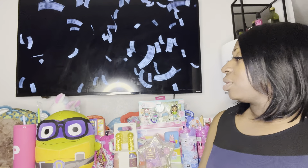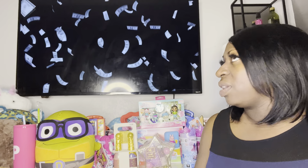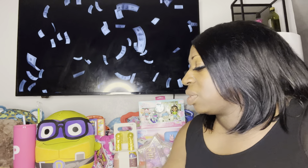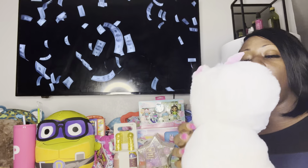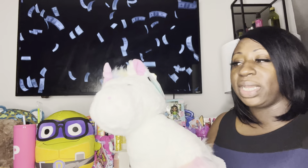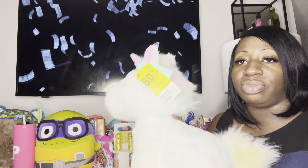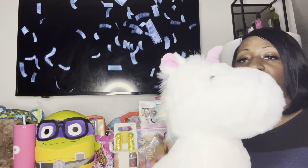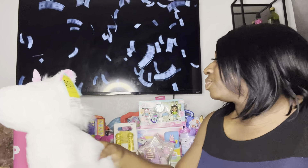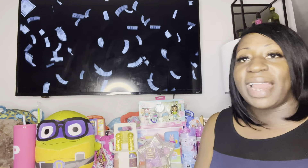I got this unicorn — I had purchased these unicorns before when they were at maybe 50-60% off. I got this one for $2.99, originally I think $13-something. You can see the 80% off sign — this was a good find right here.